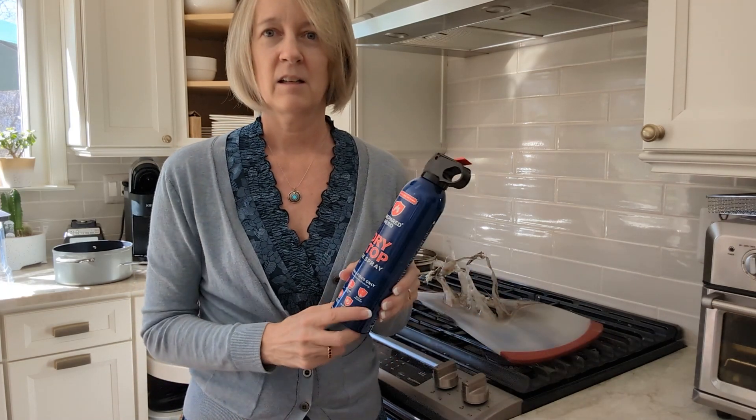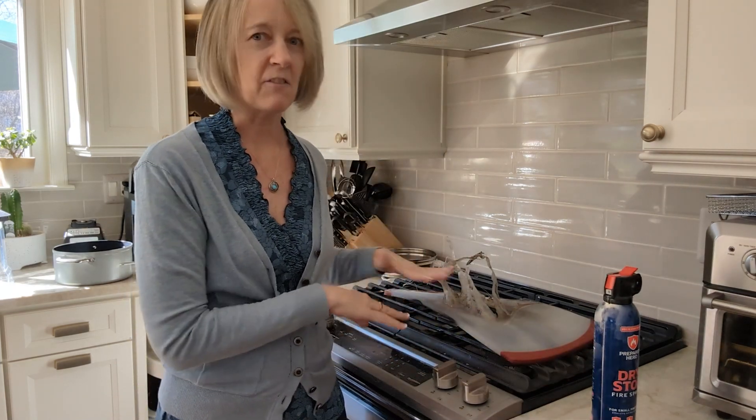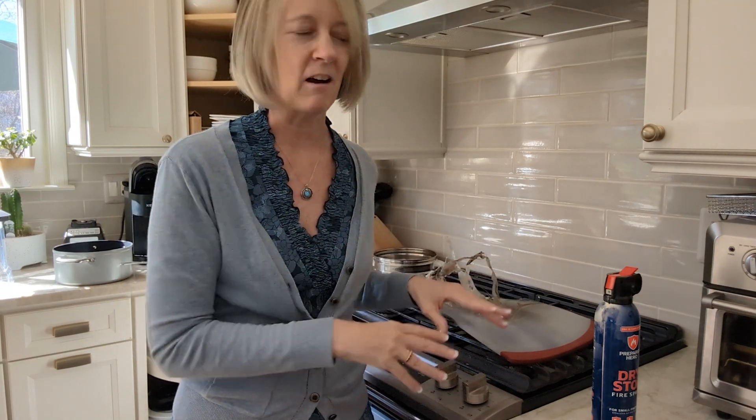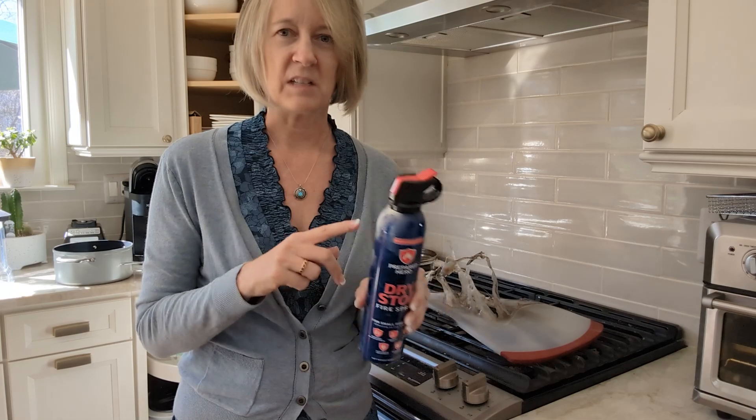All of this happened in less than a minute and this saved our house, because my husband said there was no way that fire was going out with water. It was all this silicone plastic embedded in there. It took him over an hour to scrape up the dried hard plastic, but this was easy to clean off — and I left it there so I could show you.